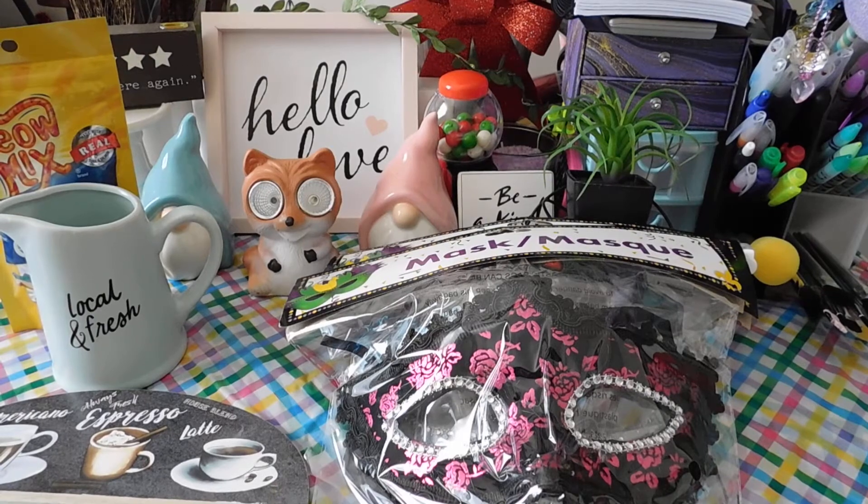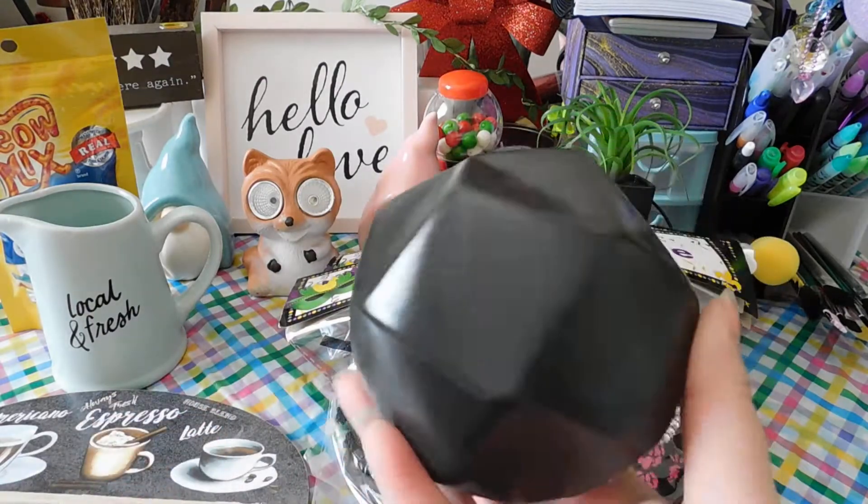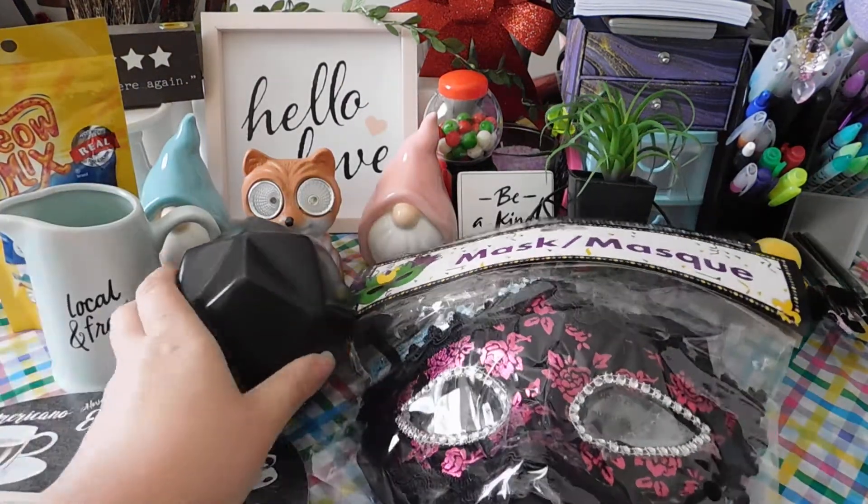The next item I have are these cute little decor balls. They're really cute — I picked up two of those.